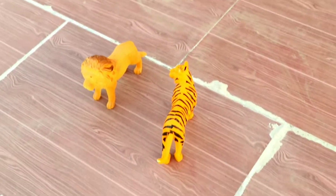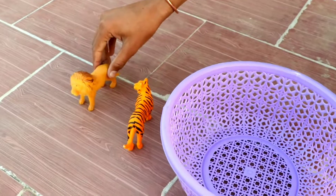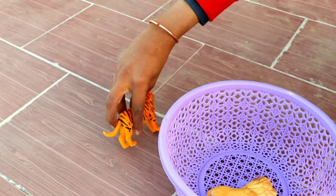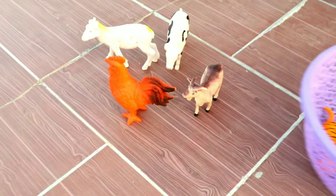Hello guys, my new video. Wow, lion, beautiful lion. Wow, tiger, big tiger. Wow, amazing.